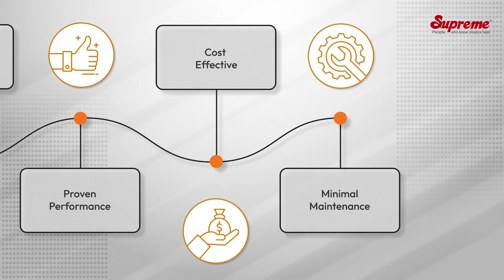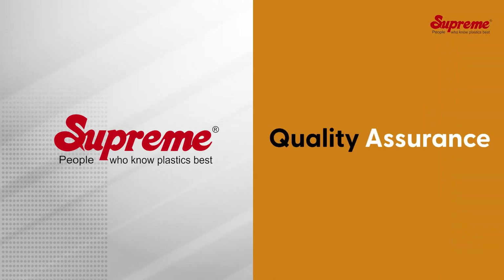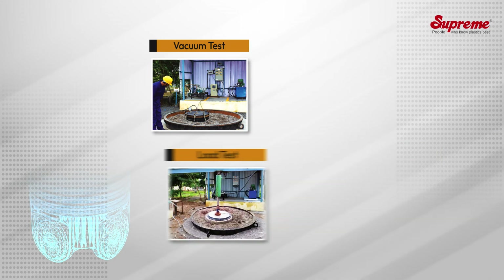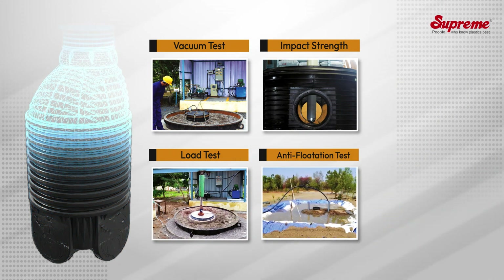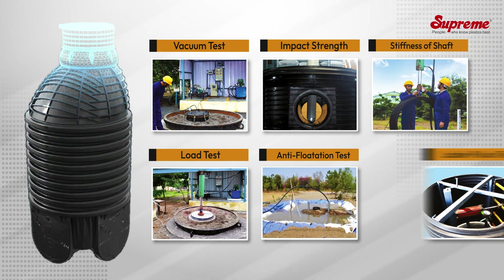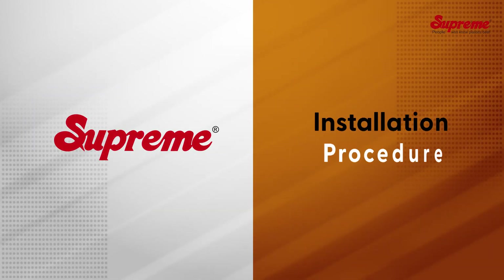Proven performance — the manholes comply with all EN test requirements and are cost-effective with minimal maintenance. Quality assurance: Supreme prides itself in providing a consistently high level of product quality, based on product design, superior quality virgin raw material, and finished products. Supreme Ultra Manholes meet all the stringent test requirements of European standards.